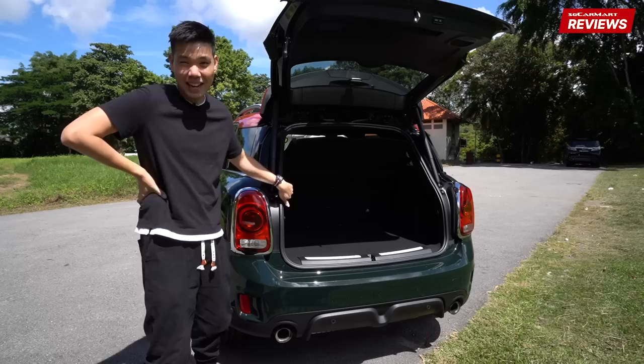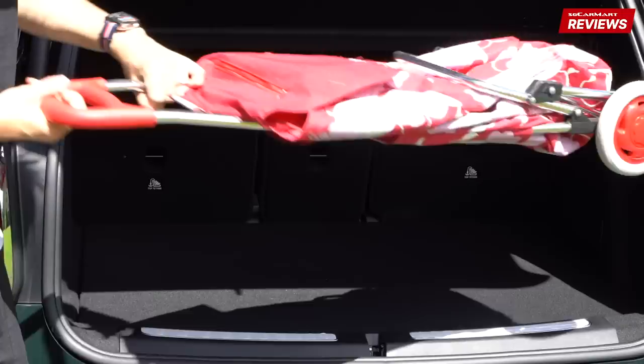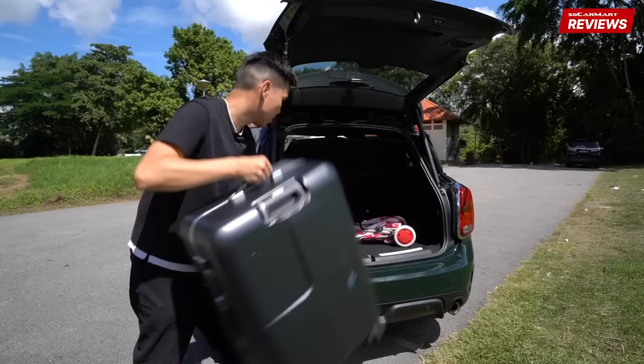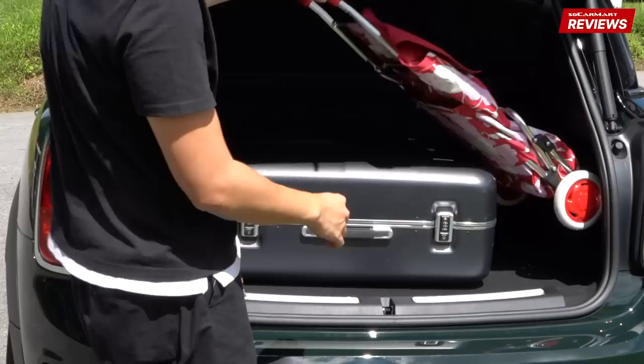Let's see how it does for the anti-trolley length test — I don't have high hopes. Yeah, most of the handle is out, but you can definitely put it sideways, no problem. For the luggage, you can't even put the luggage this way — you have to put it like that. No problems like that, but pretty much that's all the space there is in here.